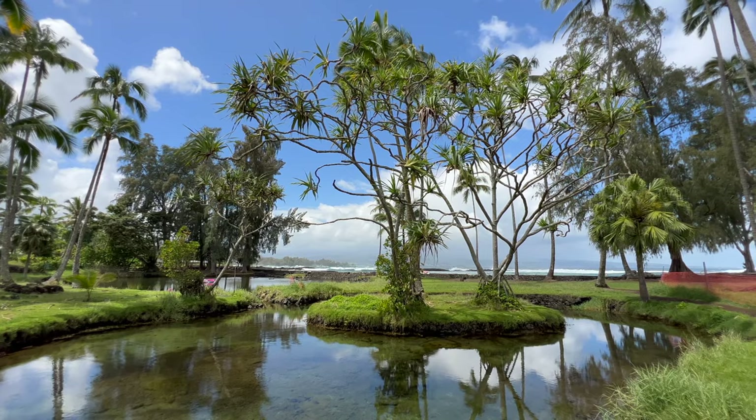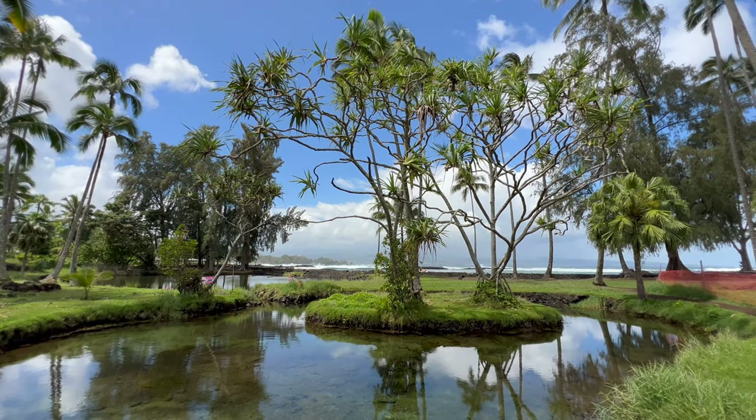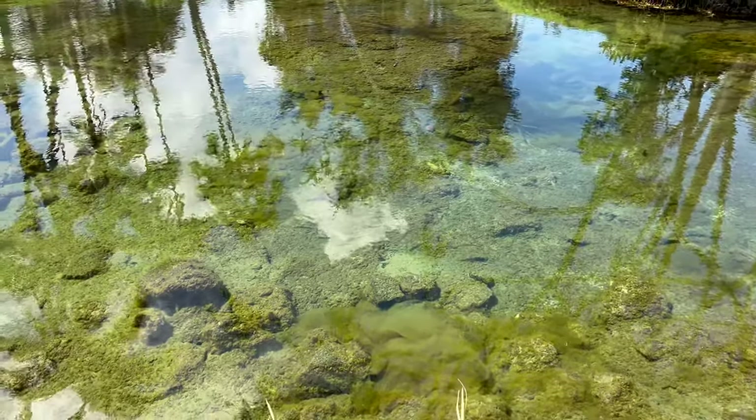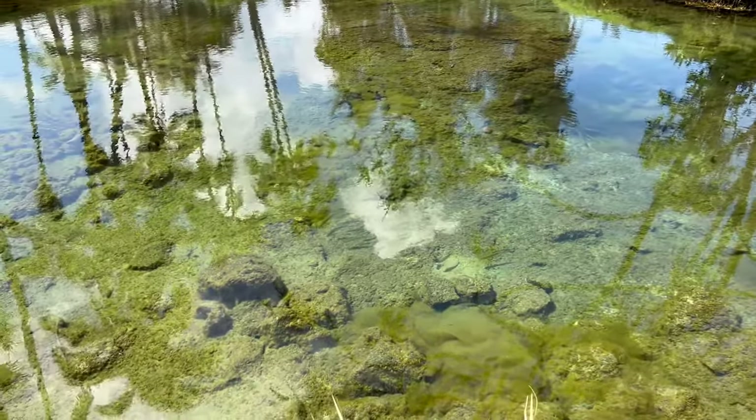There's a brackish water pond here — a mixture of fresh groundwater and seawater. Look closely and you'll find fish and tiny shrimp called opae.